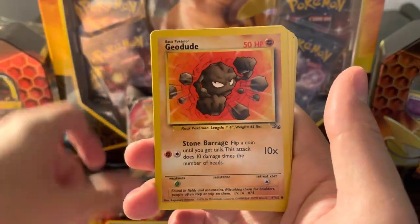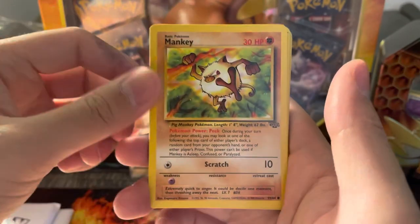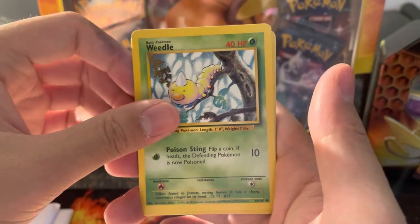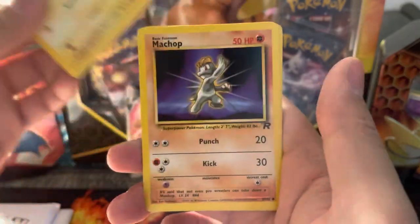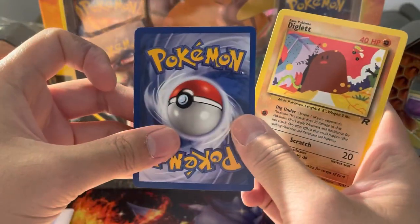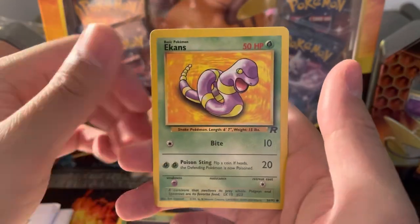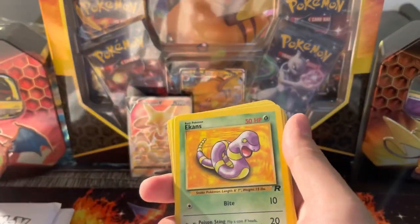I hope you are enjoying these nice vintage vibes from 1999. We have Rhyhorn, a Rapidash, Persian. You gotta appreciate the artwork. We got some base set in here, and Team Rocket. What is the condition of the Team Rocket ones though? Actually pretty good, it's not terrible. Diglett, Arcanine, and Ekans. I believe that was our 22 vintage commons and uncommons.